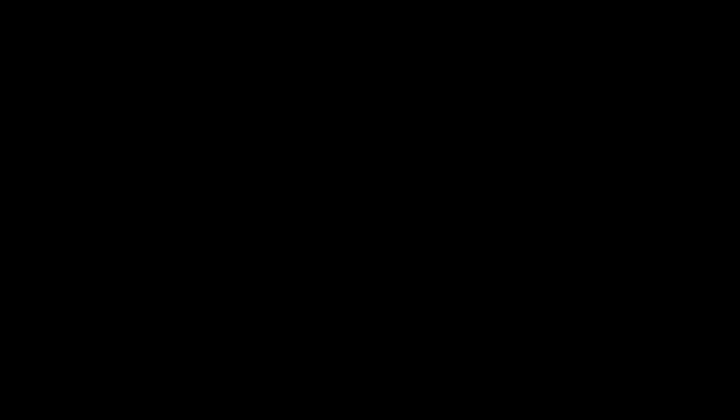All right you guys, you know the drill - like, share, subscribe, hit the notification bell. Let me know if you want us to do more work on normal cars. Kias - normal guy, normal car. We're going to be doing a lot of car stuff, so stay tuned - it's going to be sweet.